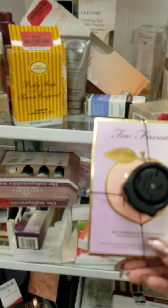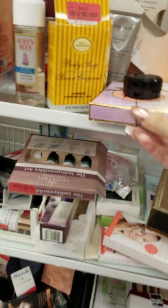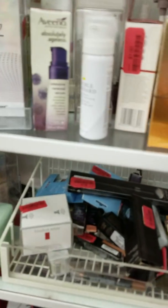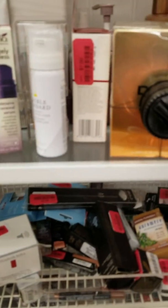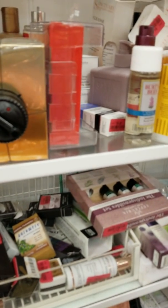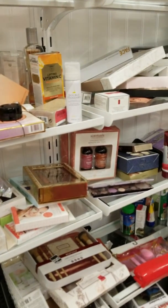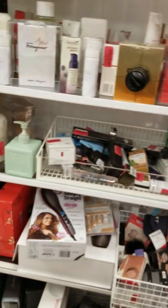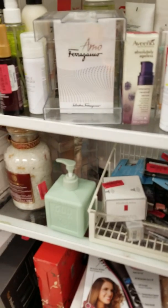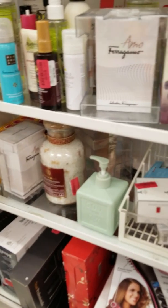Here's a Too Faced, the white peach shadow. Look at this — $8. They have a lot of Philosophy products. Oh, that smells good — they're making me want to come back tomorrow. So yeah, there's like a whole bunch of stuff y'all. Becca Foundation, Evermat Foundation.